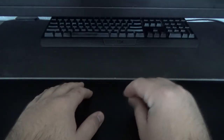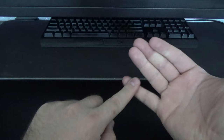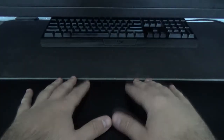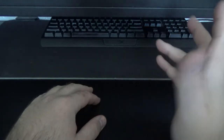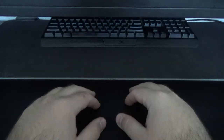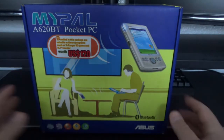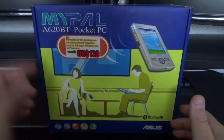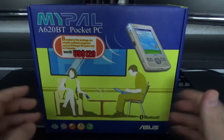Hey everyone, it's time for another DRS video — today is Sunday, I have a device I'm gonna review. The year was 2005, I graduated high school and was given lots of money as a graduation gift. What I had left over was spent on the best thing I used going into college. Here it is — the ASUS MyPal A620BT pocket PC, personal digital assistant, or PDA.